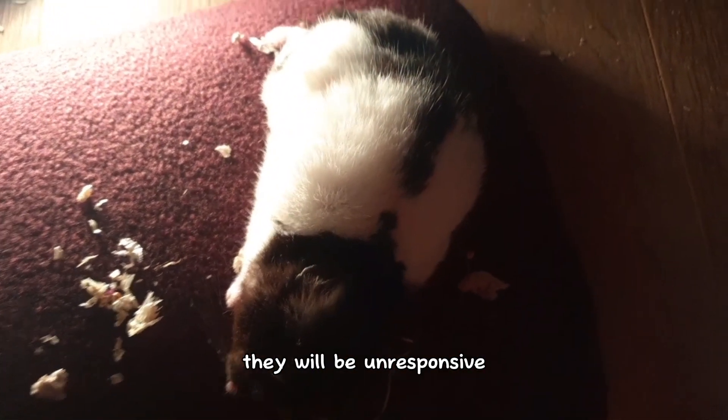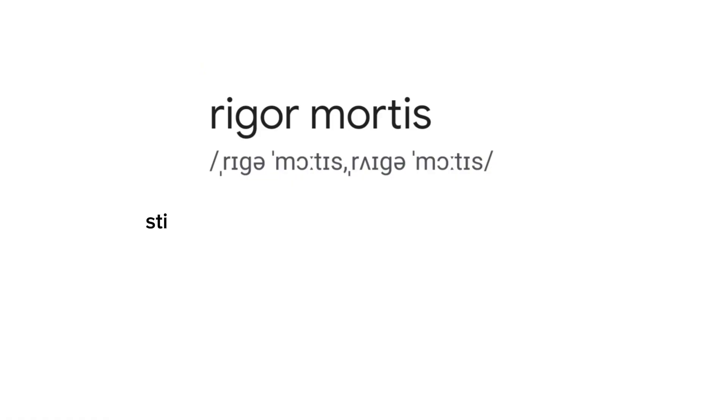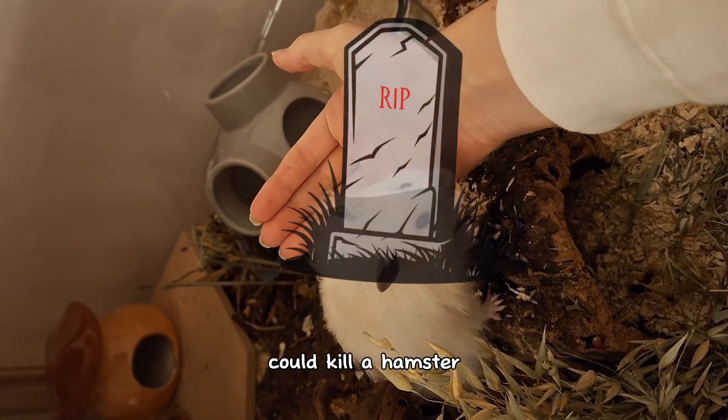If your hamster enters torpor, they will be unresponsive and will look as if they've passed, but they won't be stiff or hard to touch because only a dead hamster will have rigor mortis, which is what makes their bodies stiff when they die. An extended amount of time in torpor could kill a hamster.